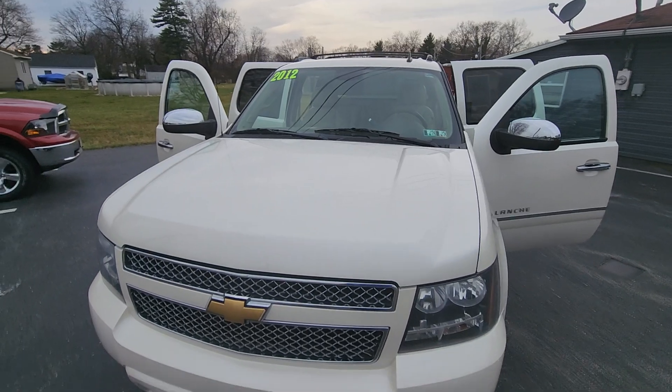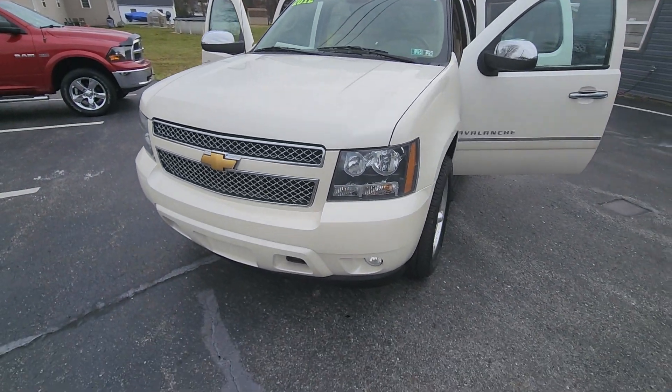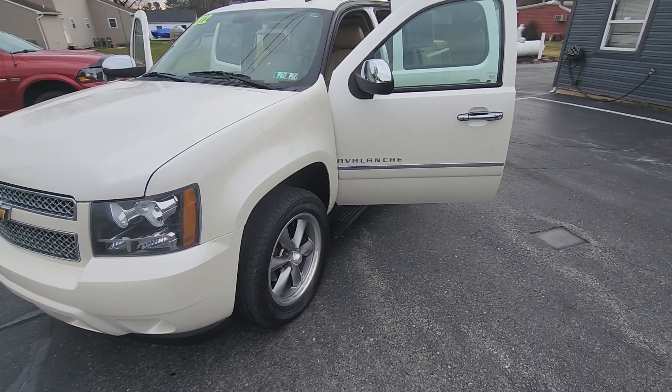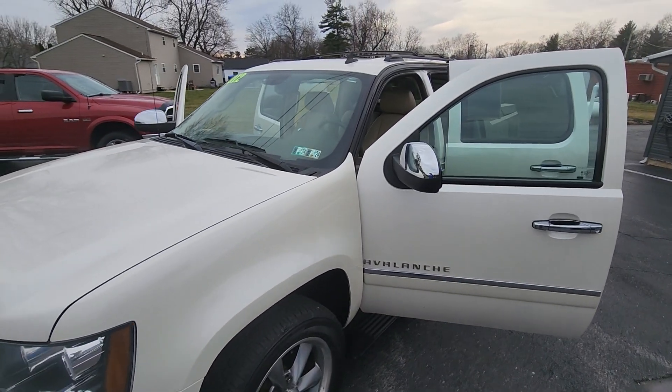Good credit, bad credit, no credit — financing available. Give us a call.